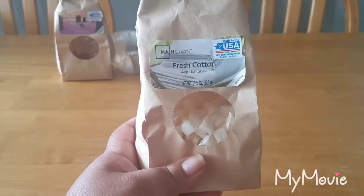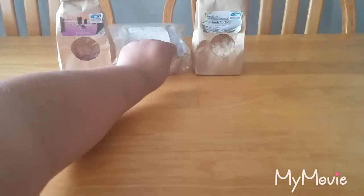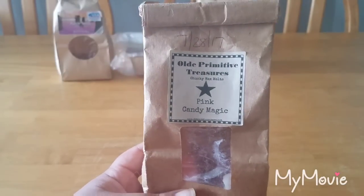This is Fresh Cotton from Mainstays, another candle I melted down. This does not have that play-doh undertone, but it does not last long. It's just a fresh cotton scent — there's nothing really standout-ish about it. It's a fresh scent and I mainly melt it in my bathroom.